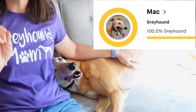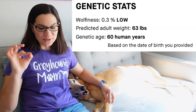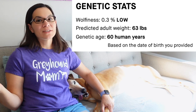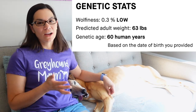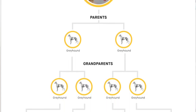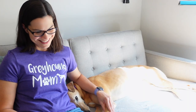I got them here on my Macintosh, of course. Mac is 100% greyhound. She is also 0.3% wolf, which means she really is not much like a wolf at all. I know they say all dogs come from wolves, but 0.3% is low. She's also 60 years old — and I found out her parents, grandparents, and great-grandparents were all greyhounds. Shocking.